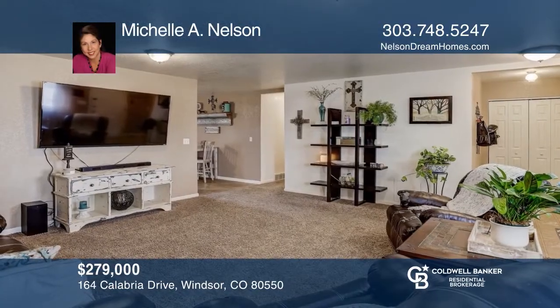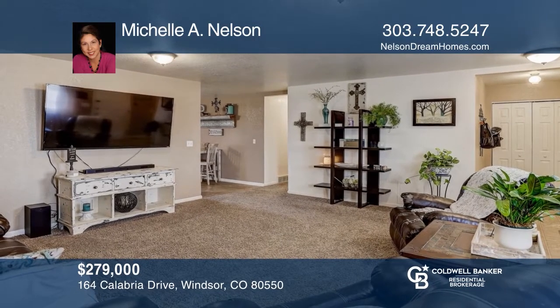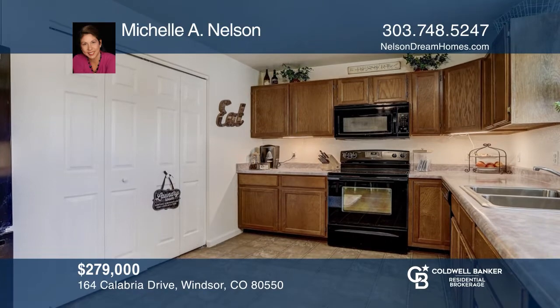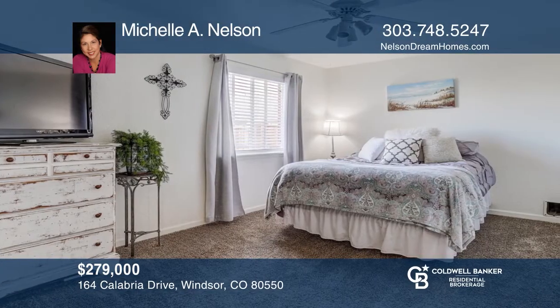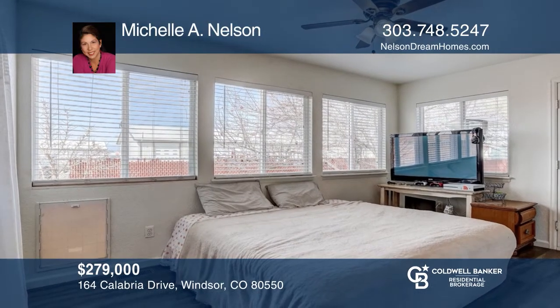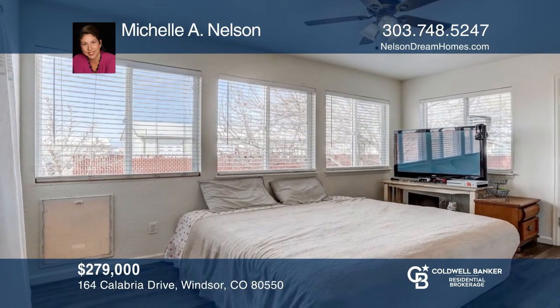This two-bedroom, two-bath half duplex in the heart of Windsor offers a unique floor plan with a large family room, a kitchen with ample cabinets and storage. The back sunroom office off the kitchen is light and bright. AC, a two-car attached garage and newer backyard landscaping make this home ready for a new owner.